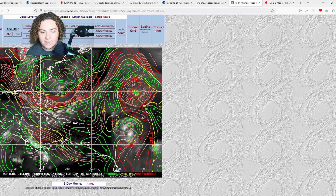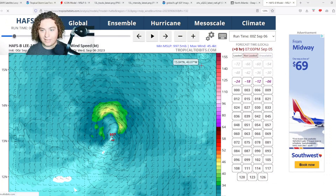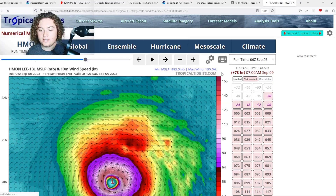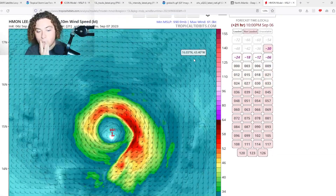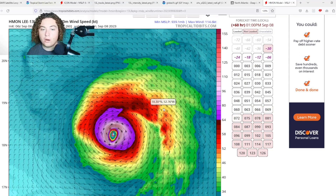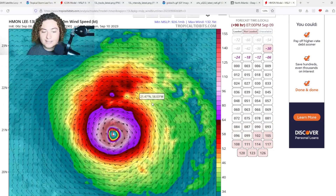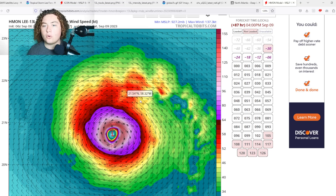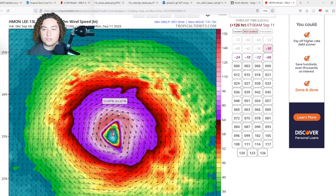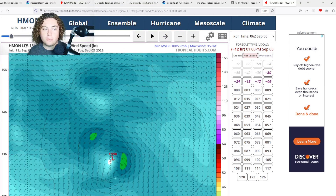I'm very worried because the models are so uncertain about who's going to get impacted, especially when this thing explosively intensifies. Looking at the hurricane model runs — the HAFS and HMON — using the 6Z runs since 12Z isn't fully out: the HMON has this rapidly intensifying in the next 48 hours down to 958 millibars, then continuing to grow and strengthen down to the 920s. It reaches Category 5 based on sea level pressure, likely undergoes an eyewall replacement cycle, then strengthens again as a larger high-end Cat 4 to low-end Cat 5 system.